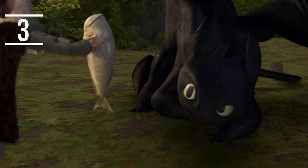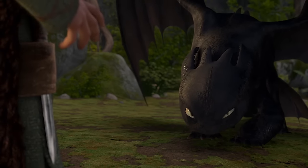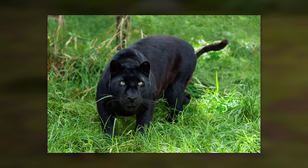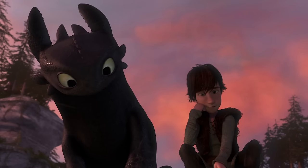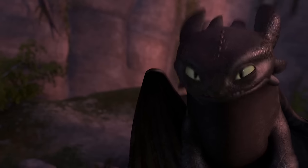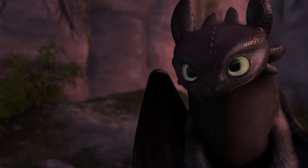His size wasn't the only aspect of Toothless that was modified from the book version. Along with making him larger, the animators also modeled his look and behavior off a Black Panther, with additional qualities from dogs and domestic cats. These qualities not only make Toothless a very cute dragon, but they allow him to be more relatable to the audience. The dragon is able to express different emotions that remind us of our pets and other animals we've seen in the wild.